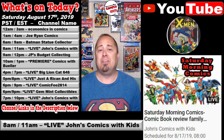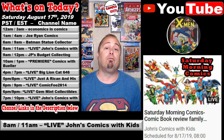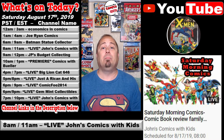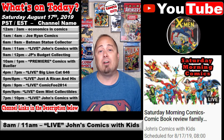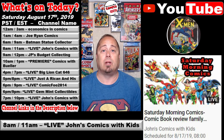At 8 a.m. Pacific / 11 a.m. Eastern, over at John's Comics with Kids channel, we got our first live stream of the day titled Saturday Morning Comics, Comic Book Review, Family Style. This is a great show. Catch it on the replay, leave a comment for John, Kate, and Charlie, and don't forget to enter that 700 subscriber contest he's having.